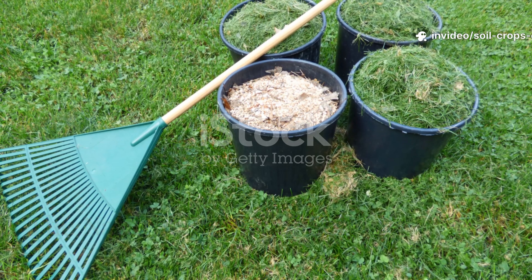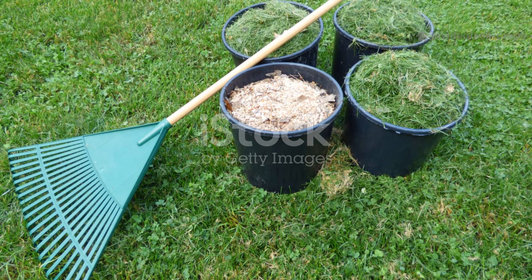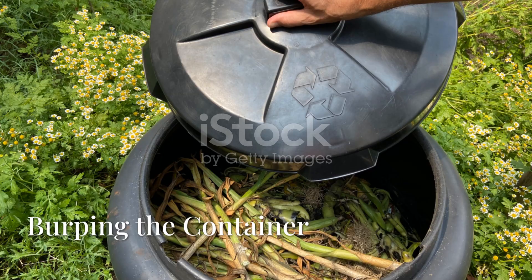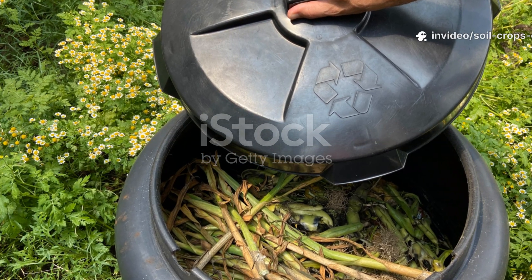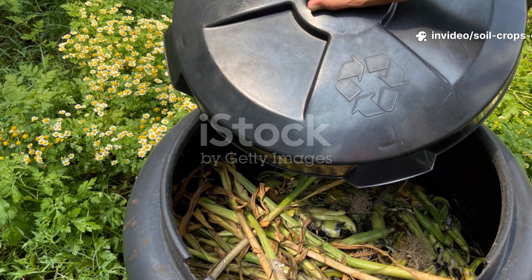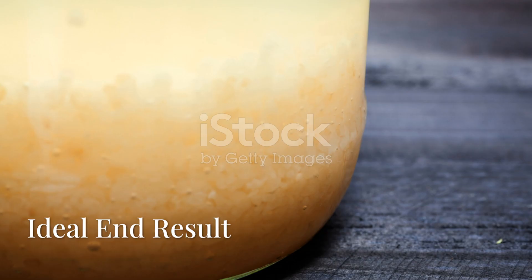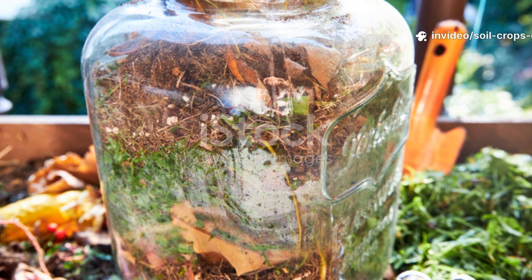Once your container is sealed, fermentation begins. Store it in a shaded, warm location for about two to four weeks. Every few days, briefly open the lid to burp the container — this helps release any built-up gases, which is pretty important for the process. The ideal end result will have a sour, earthy smell, somewhere between compost tea and fermenting vegetables.